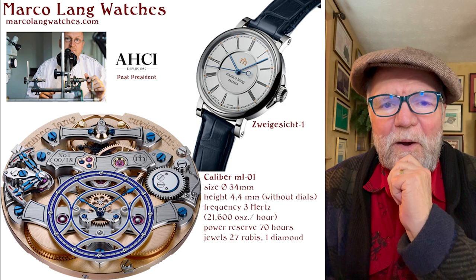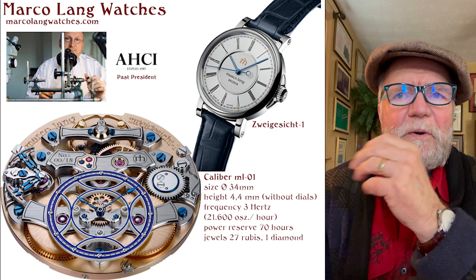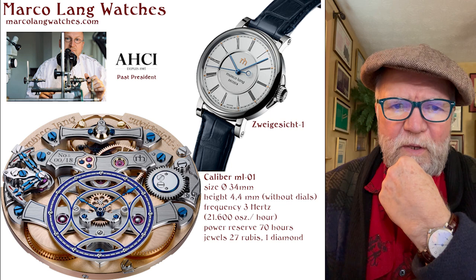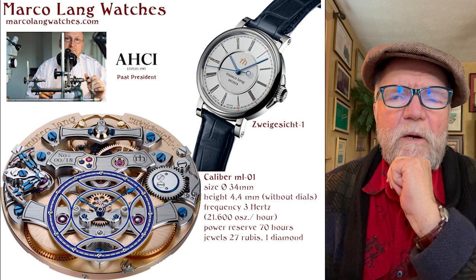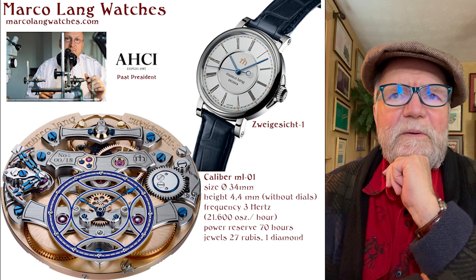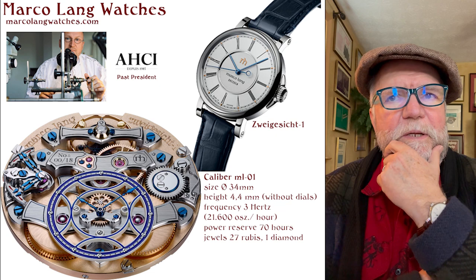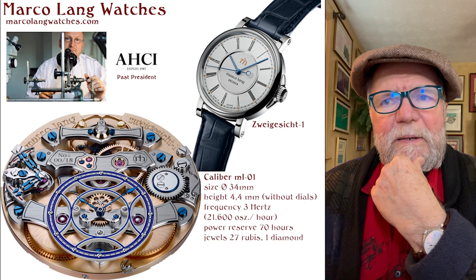The first one I'm going to talk about is Marco Lang watches. Around 2000, Marco Lang started a watch company called Lang & Hein. Hein was with the company for about a year, and then Marco went on to build the company. Right around 2019, something happened and the company was taken over by people who owned a financial interest in it. I really don't know what happened to Lang & Hein, but Marco Lang then started his own company called Marco Lang Watches.